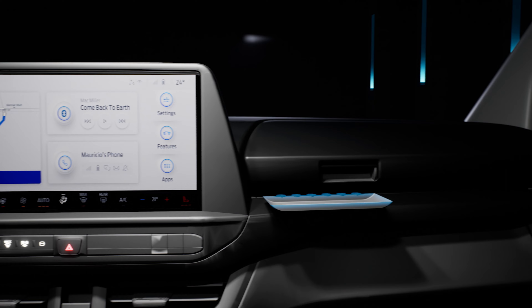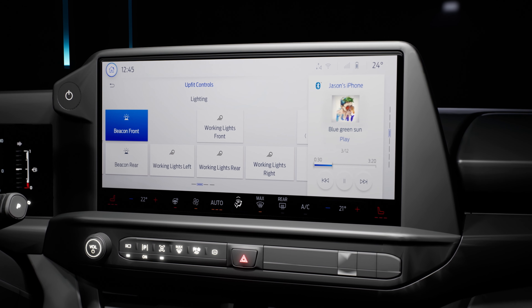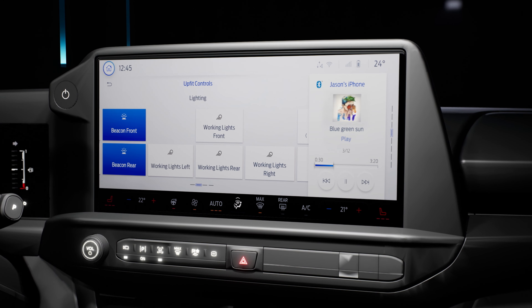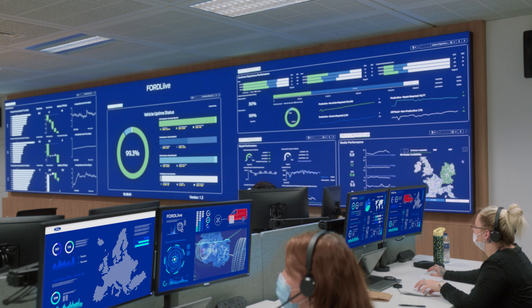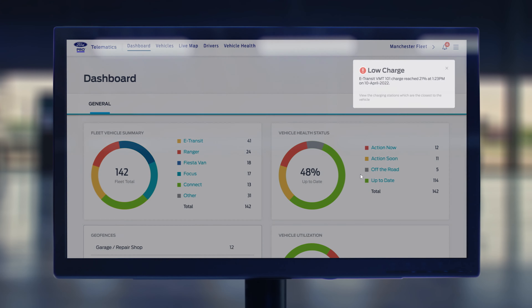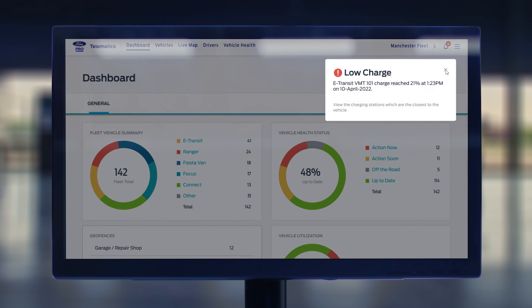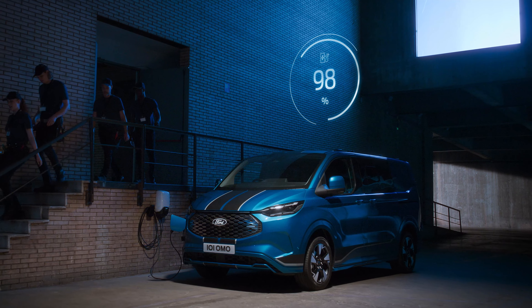The all-new Transit Custom comes fully integrated with the Ford Pro platform, offering digital-first conversions with the new Ford Pro Upfit Integration System, Ford Pro Service for Ford Live and mobile servicing, Ford Pro software for intuitive vehicle health and productivity management, and Ford Pro charging solutions for home, depot and public charging.